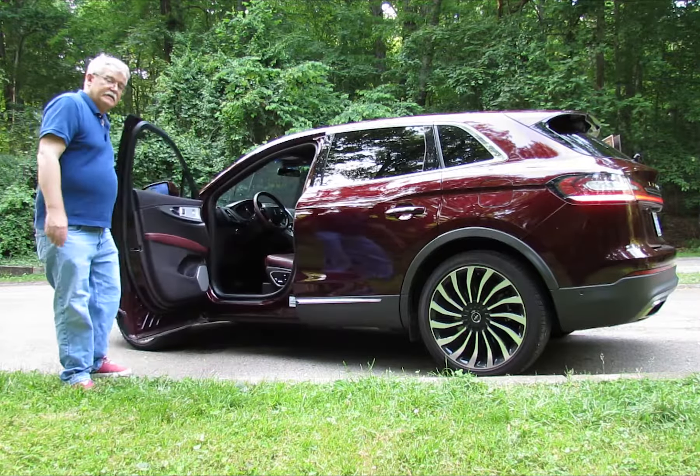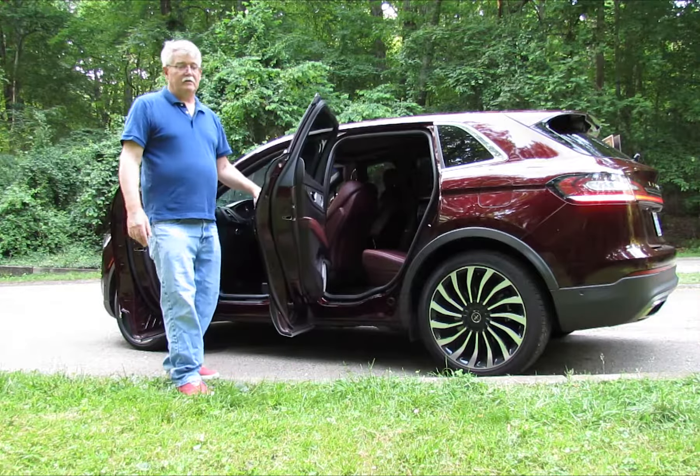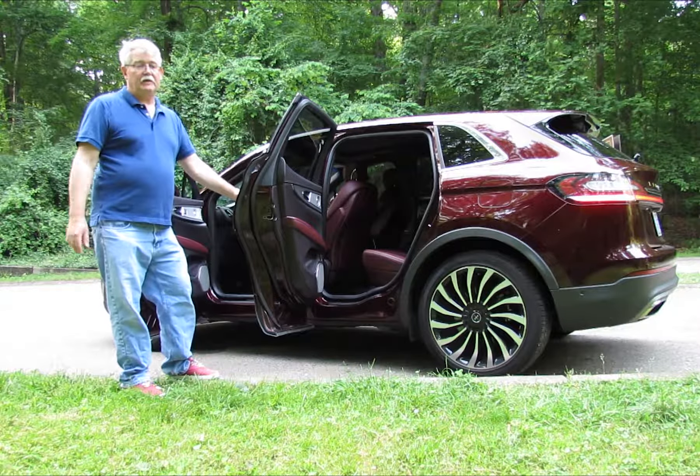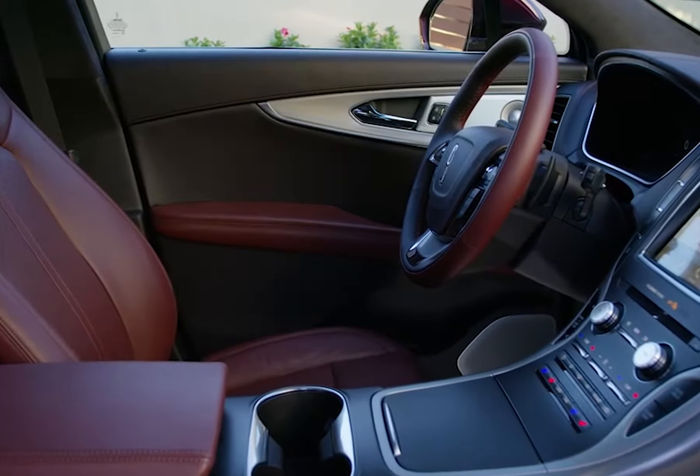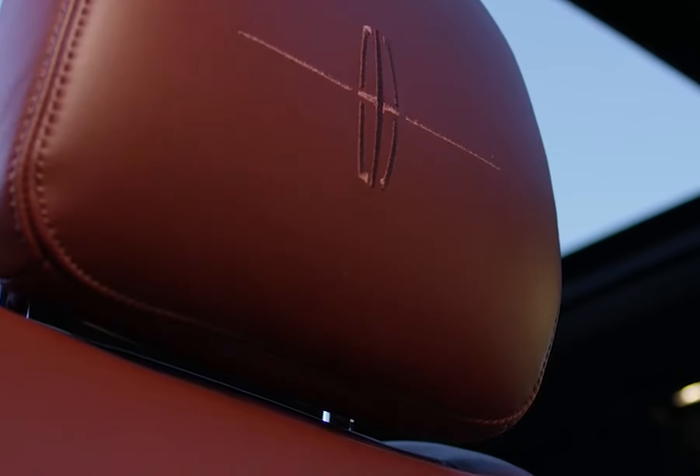The 2019 Lincoln Nautilus Black Label edition is a great car, much because the interior is quite comfortable. The back seat has plenty of room and plenty of leg room. This is the perfect family car for a family of two or four if you've got a couple of kids, but if you've got a big family then this is not the car for you.